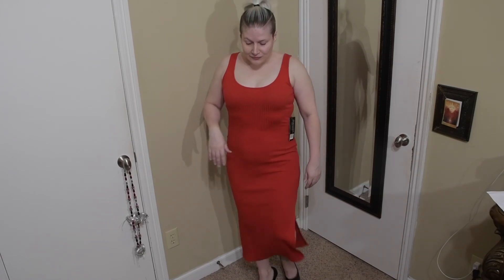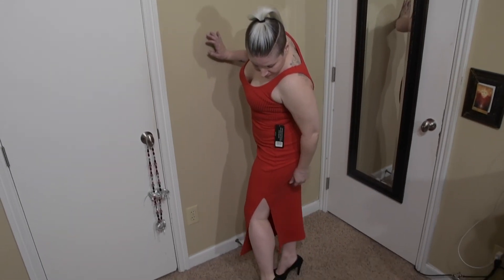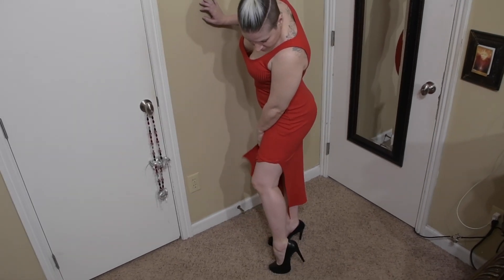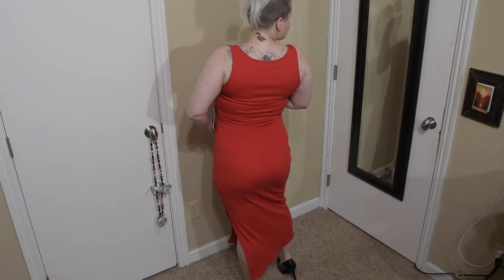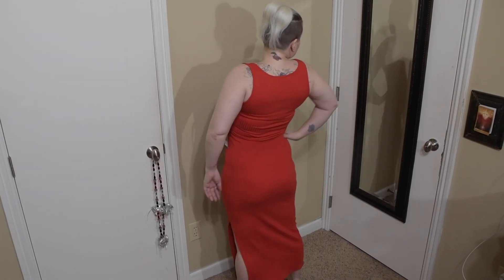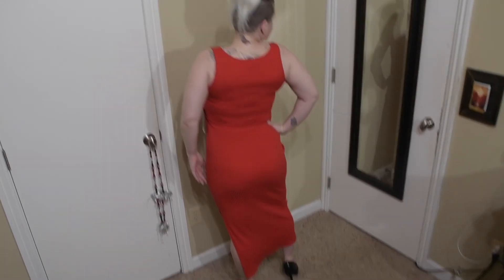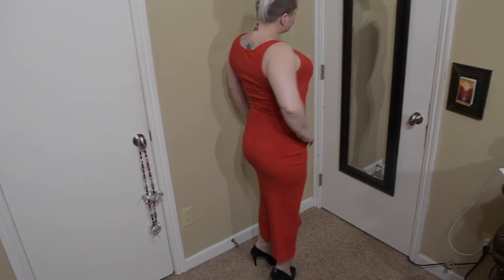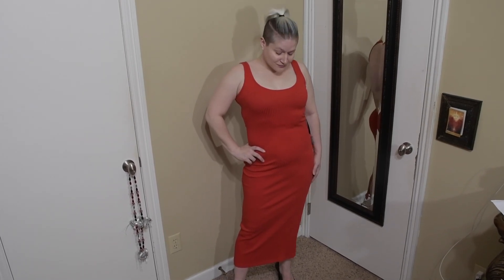Here we have the French Connection Sleeveless Bodycon Dress in a size medium. The color is red for $79. This dress is cute and it does fit, but it's just too plain for me. It's just really not my style. It does have a nice slit up the side, but there's nothing special about it, and I don't think it's worth $79. So it is going to go back.